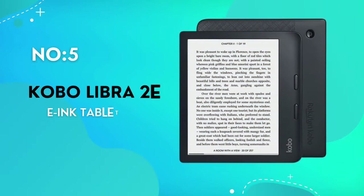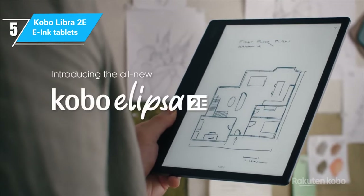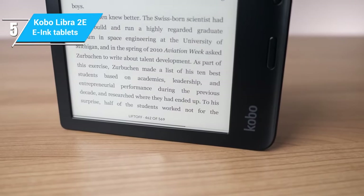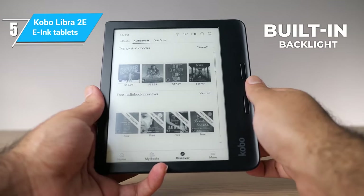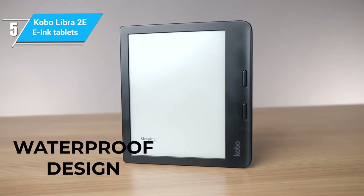First, let's talk about the Kobo Libra 2. This device is perfect for avid readers on the go with its compact 7-inch e-ink display. The ComfortLite Pro feature is ideal for reducing blue light when using the built-in backlight, making it great for bedtime reading. Its waterproof design will bring you peace of mind at the pool or beach.